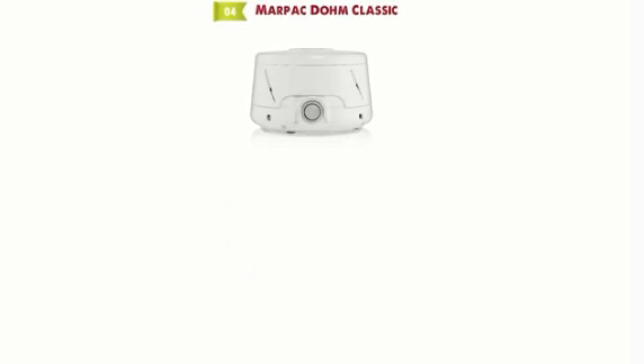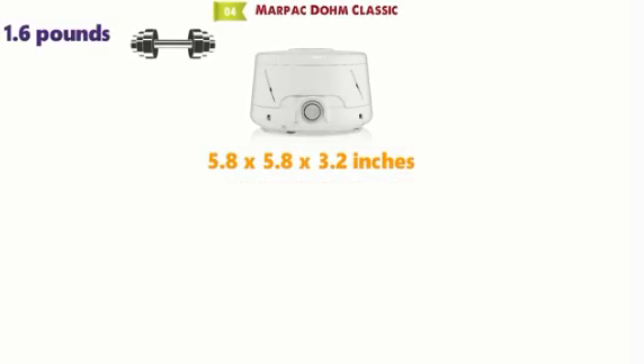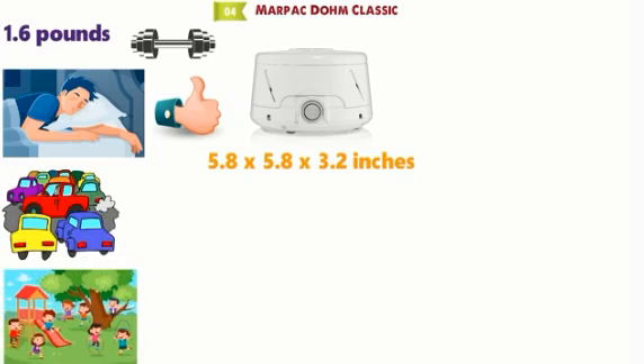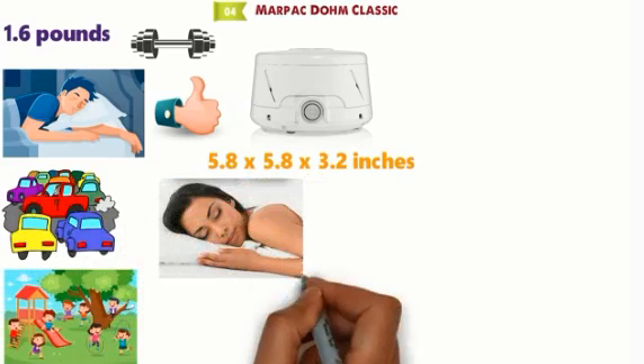At number 4 we have the Marpac Dome Classic. The dimensions of the Dome Classic are 5.8 x 5.8 x 3.2 inches and it weighs around 1.6 pounds. This natural sleep aid is a great way of getting high quality sleep that you deserve. By blocking out those loud car engines or neighbor's children, you'll be able to get a full night's sleep very easily.